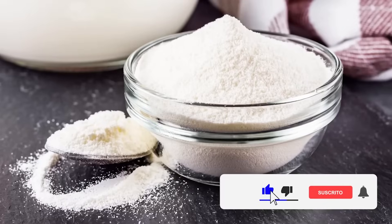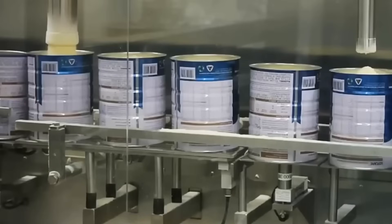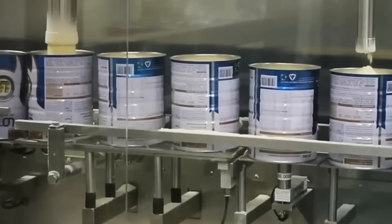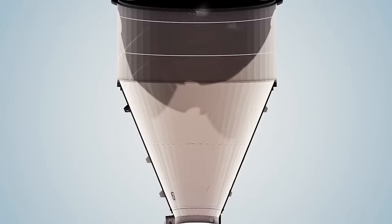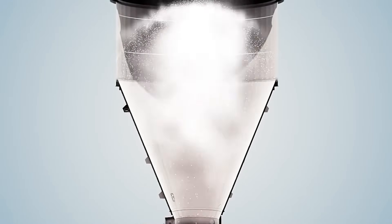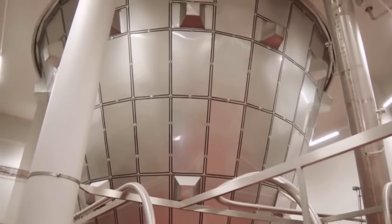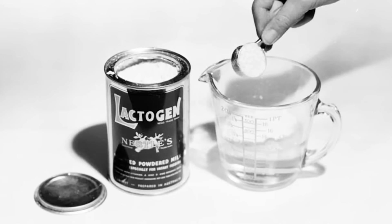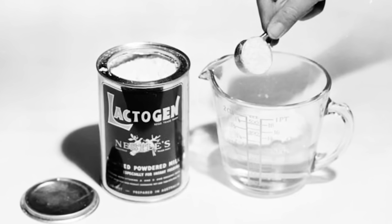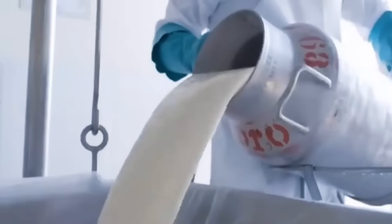Powdered milk is dehydrated milk. To produce it, much of its water content has been removed to turn it into powder. This process allows milk to have a longer shelf life and be easier to transport and store without refrigeration. The technique was first developed in 1802 by French scientist and chemist François-Nicolas Sapper. At that time, powdered milk was mainly used to feed soldiers during wars, as it was a convenient and long-lasting source of nutrition. At the beginning of the 20th century, it became a staple food in many rural areas where fresh milk was not regularly available.